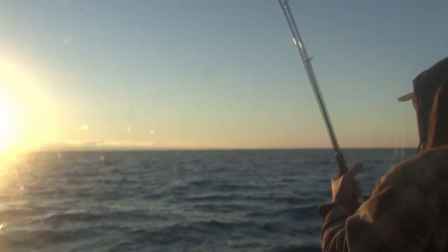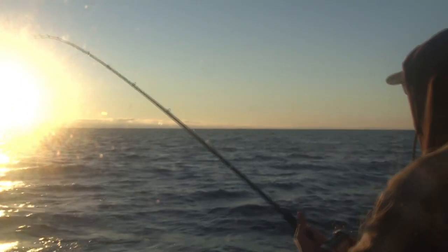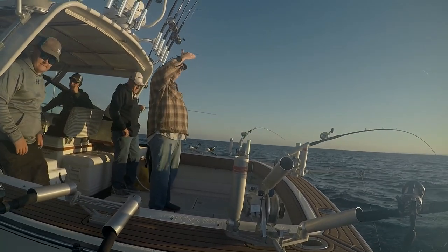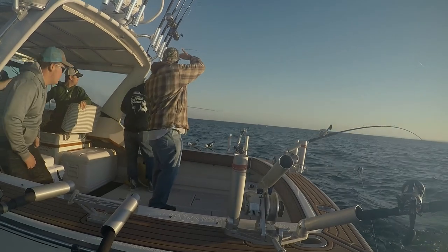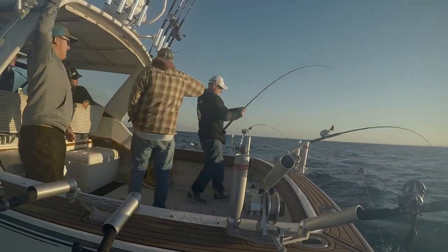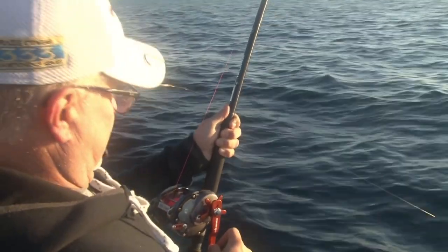We fought this fish quite a while, got it right up to the boat, and unfortunately it spit the hook right at the back of the boat. So Brian's on timeout — not really. A couple minutes later we had another fish on, and Chris, one of my YouTube followers, was the lucky guy to grab that rod. He's going to show you the whole method of how we get these fish into the boat.